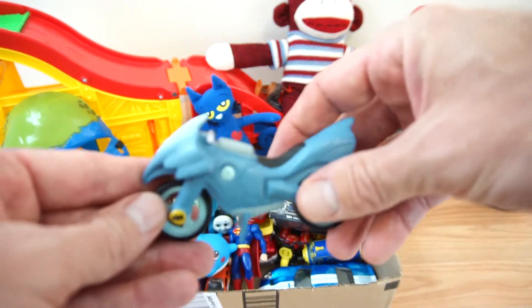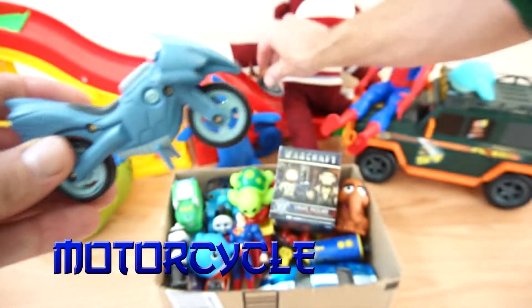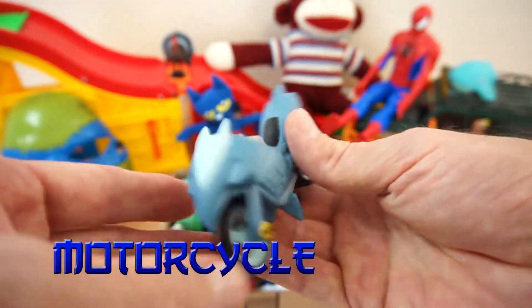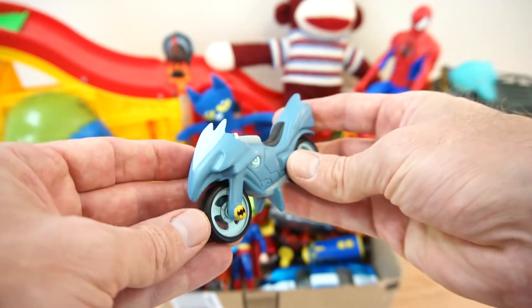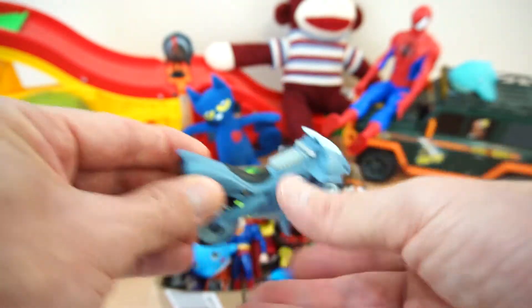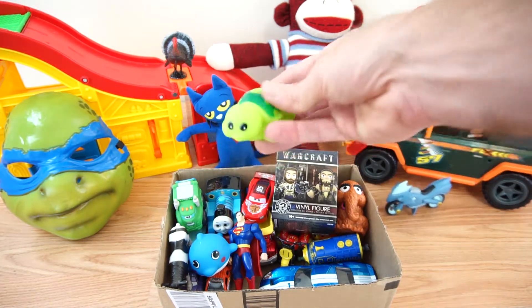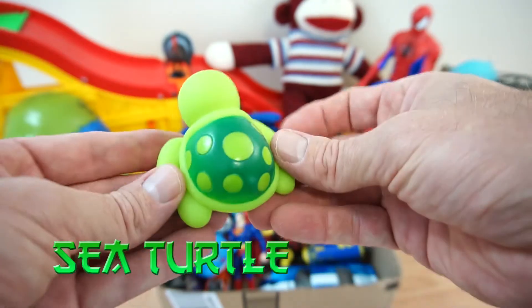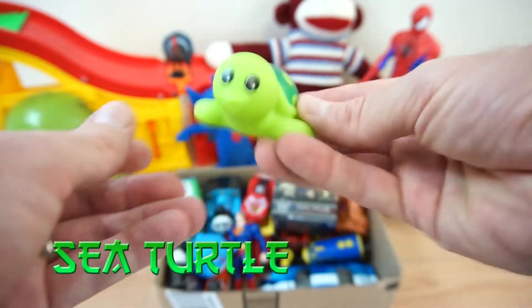A motorcycle! It's a sea turtle! Bye-bye!